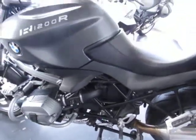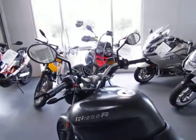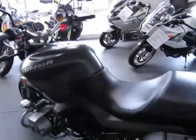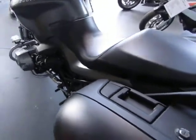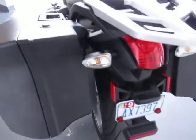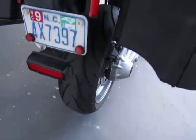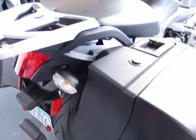It's been very well maintained and includes all the service records, manuals, and keys. There was just a recent complete BMW 18,000-mile service done, which was oil and filter, trans and final drive change, valve check and adjustment, and throttle sync. So the bike is ready to ride.